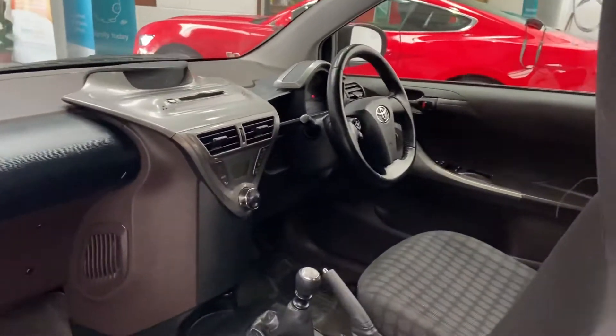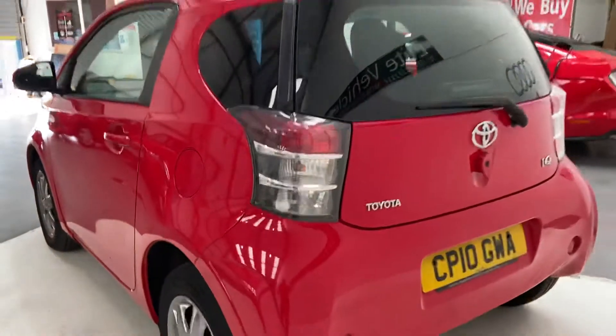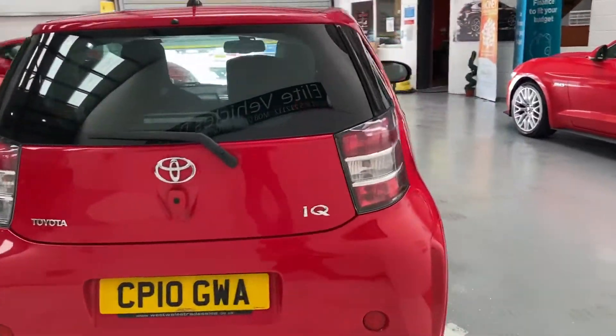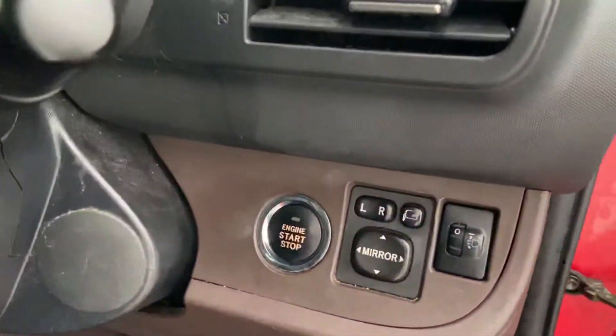Push button start, digital climate control, auto lights, electric windows, remote central locking, electric mirrors, and power folding mirrors.